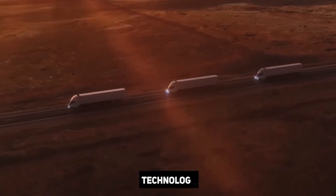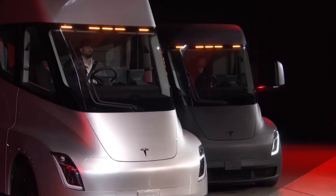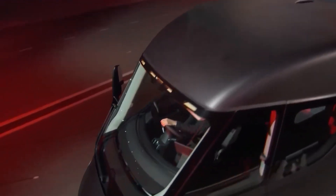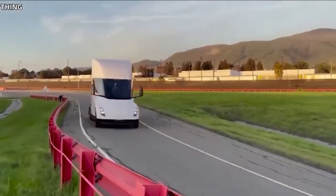Both a 300-mile and a 500-mile version of the Tesla Semi-Truck are on the market, with the former costing $150,000 and the latter $180,000. The possible fuel savings of more than $200,000 within three years of ownership makes these rates even more competitive.